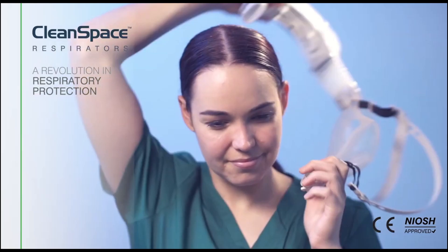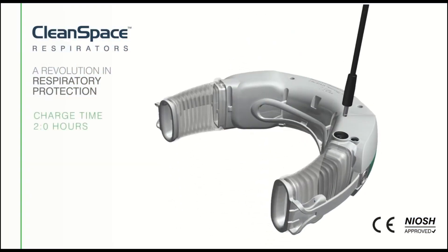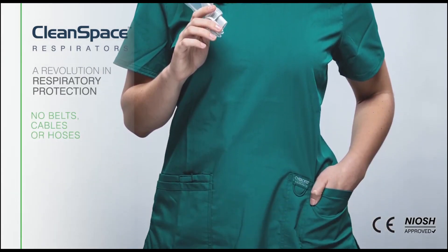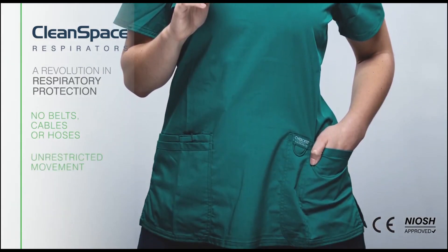Doffing is fast and easy. CleanSpace Halo recharges in under two hours and provides up to nine hours of continuous operation. There are no belts, cables, or hoses, allowing for unrestricted movement and increased user comfort.